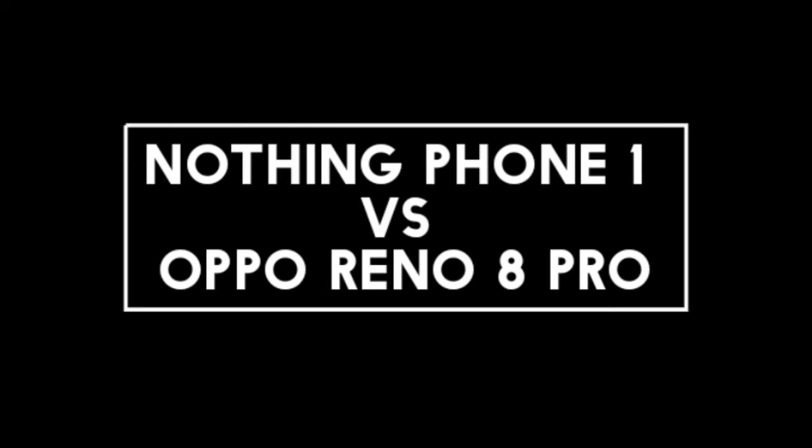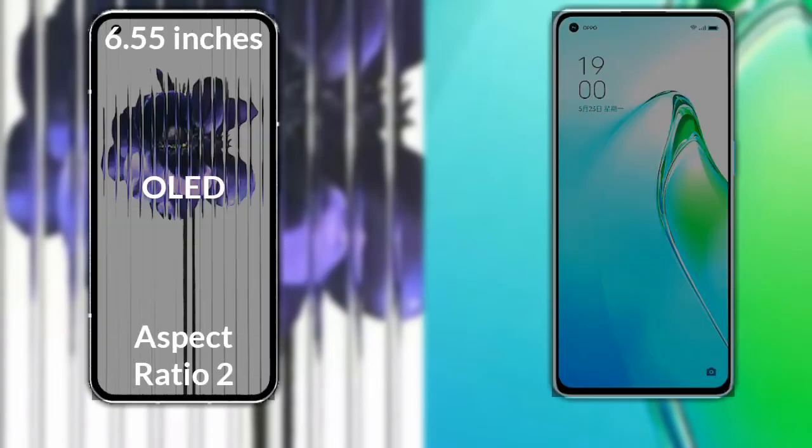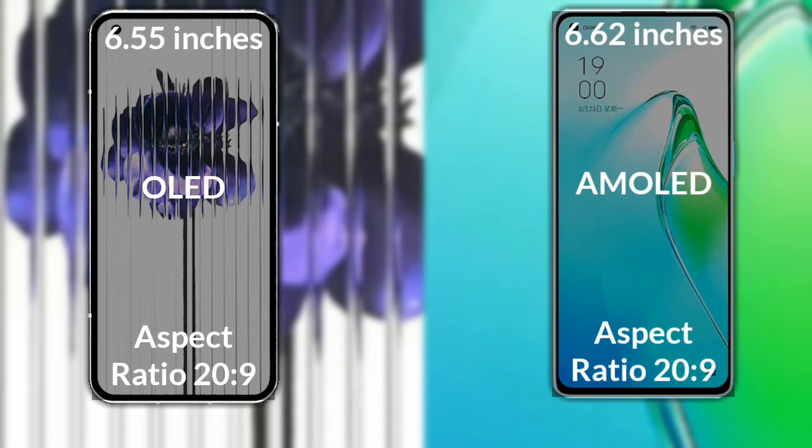I will compare the new Nothing Phone 1 with Oppo Reno 8 Pro. Let's talk about the display of both phones. Nothing Phone 1 has a 6.55-inch Full HD OLED display with a 20:9 aspect ratio. Oppo Reno 8 Pro has a 6.62-inch Full HD AMOLED display, also with a 20:9 aspect ratio.